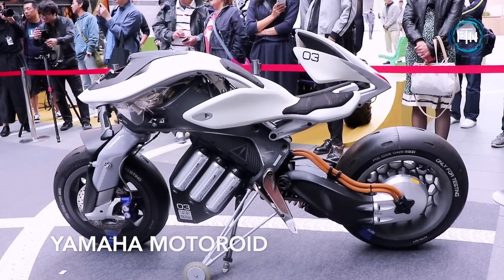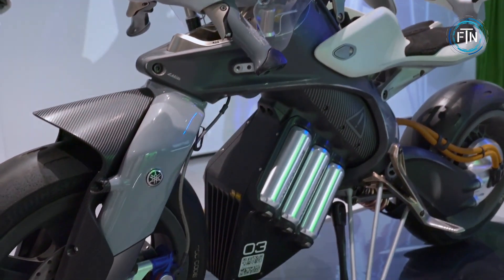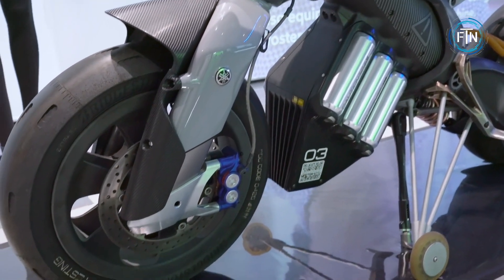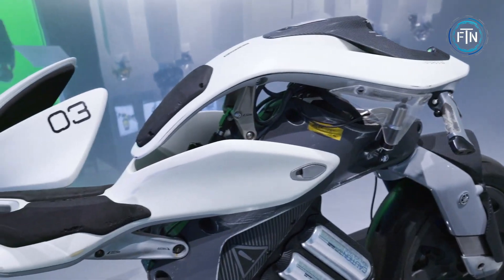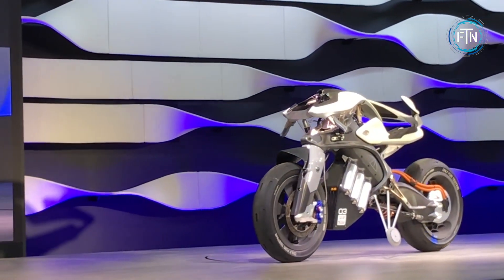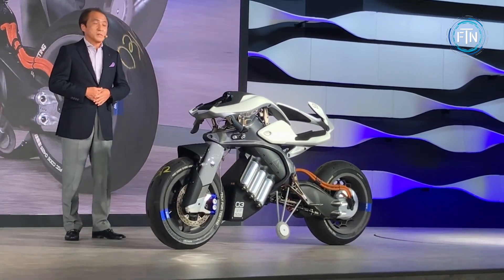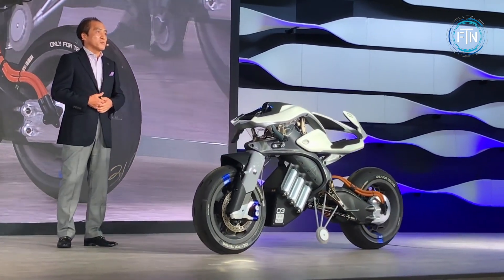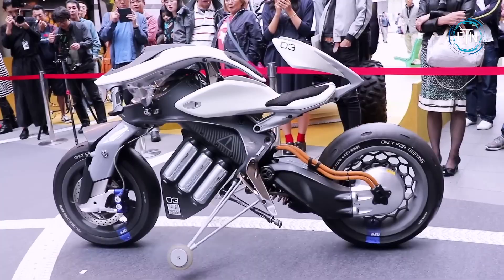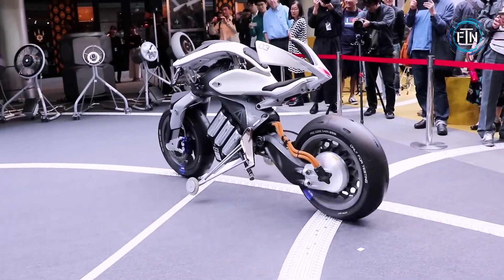The Yamaha Motoroid is a futuristic and innovative concept motorcycle that showcases Yamaha's vision for the future of motorcycling. Powered by an electric motor, the Motoroid focuses on delivering a clean and quiet riding experience. The design emphasizes minimalism and futuristic aesthetics, with sleek lines and integrated components. The absence of traditional controls and the use of electric propulsion contribute to its streamlined appearance.